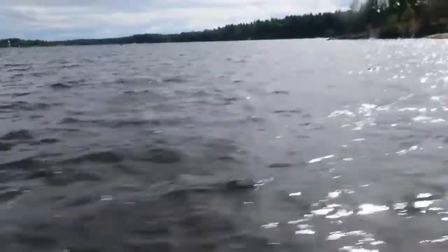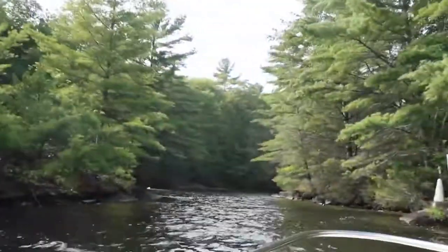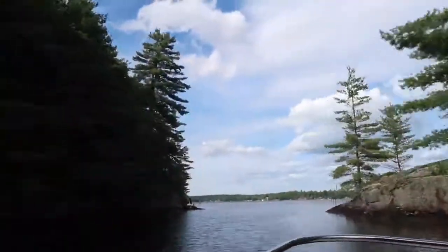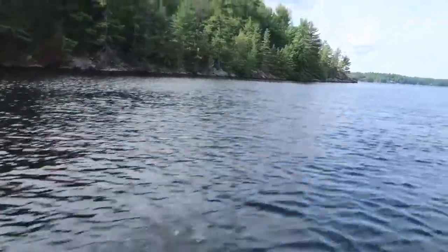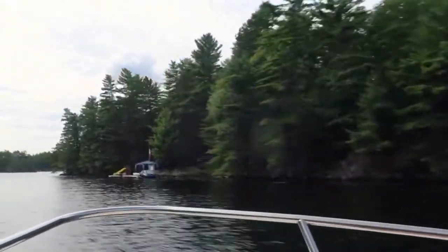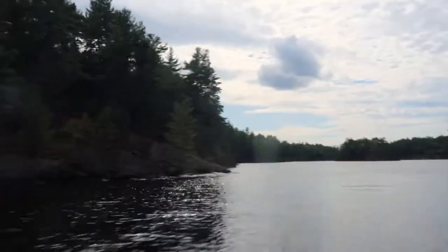Canada has an extremely large number of lakes, with the number of lakes larger than three square kilometers estimated at close to 31,752 by the Atlas of Canada. Of these, 561 lakes have a surface area larger than 100 kilometers squared, including four of the Great Lakes. Almost 9% of Canada's total area is covered by fresh water. The Muskoka Lakes, or just Lake Muskoka, is a broader name for the region comprising Lakes Muskoka, Rousseau, and Joseph among many smaller ones.